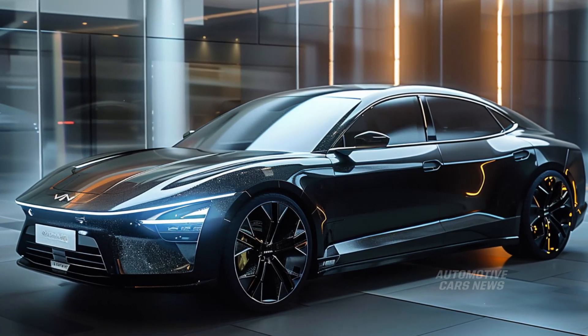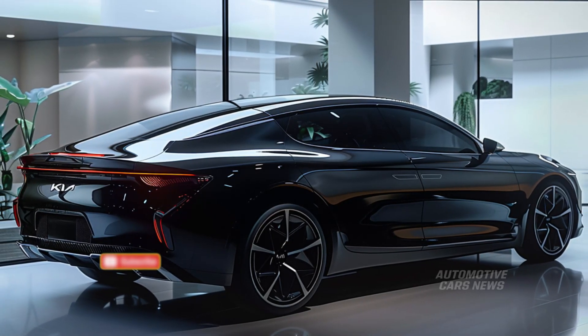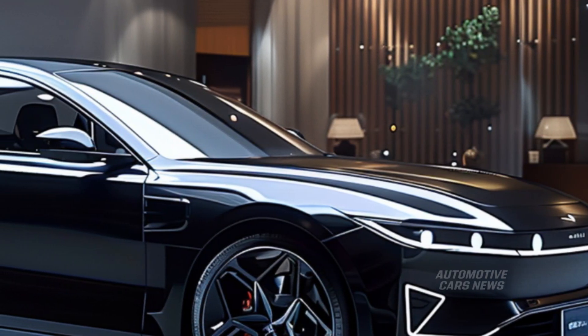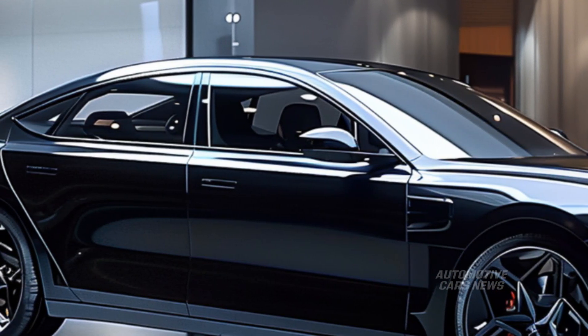Although it is possible to attain a higher power output than the 147 horsepower that the Forte currently possesses, the more likely objective is to improve the vehicle's fuel economy. At this time, not all trim levels of the 2024 Forte are qualified to achieve a highway mileage of 40 miles per gallon; however, this may change for the 2025 K4 models.